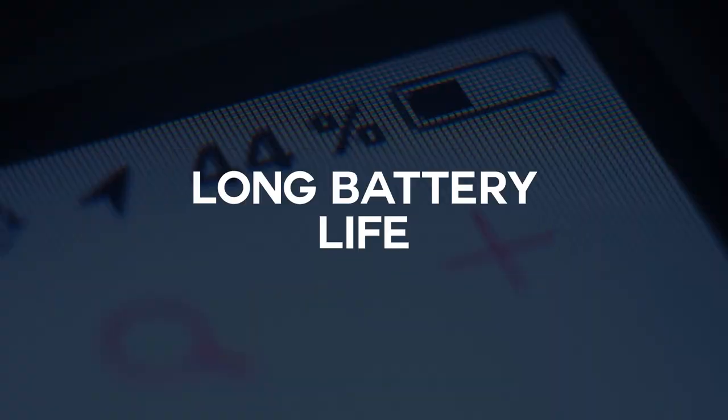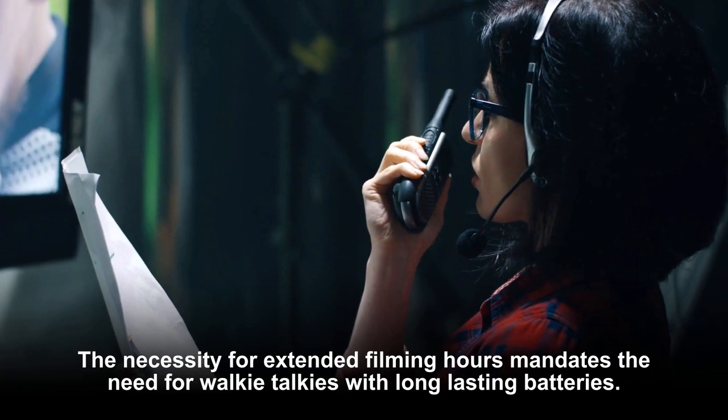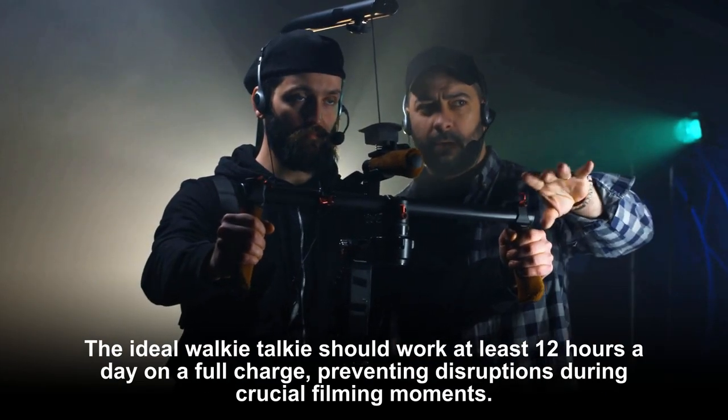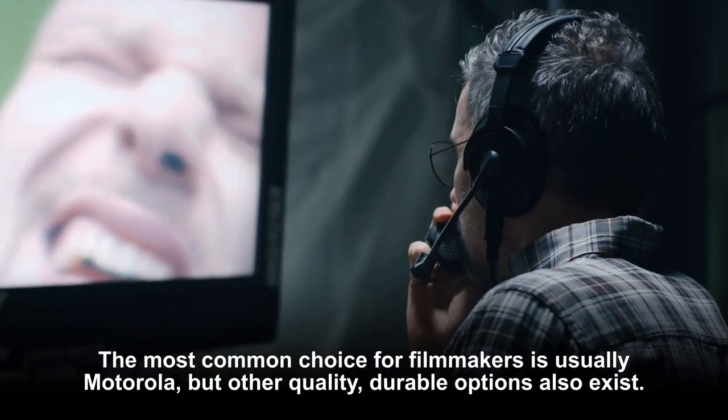Extended filming hours mandate the need for walkie-talkies with long-lasting batteries. The ideal walkie-talkie should work at least 12 hours a day on a full charge, preventing disruptions during crucial filming moments.